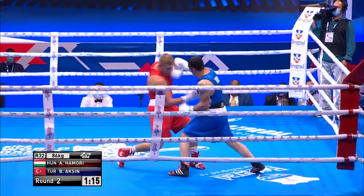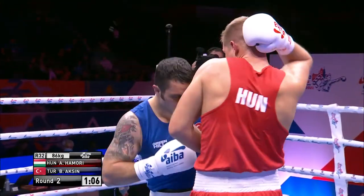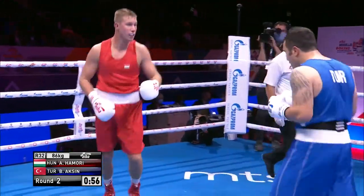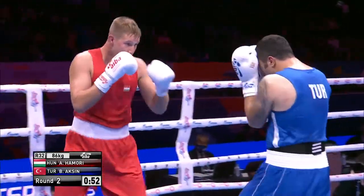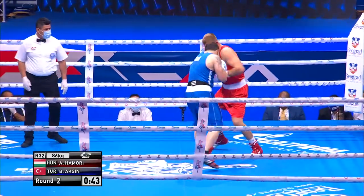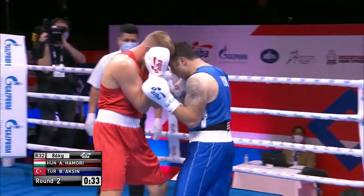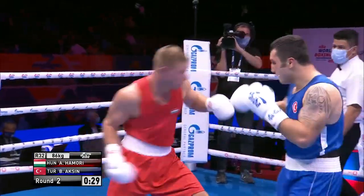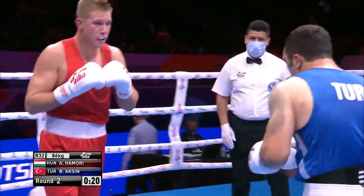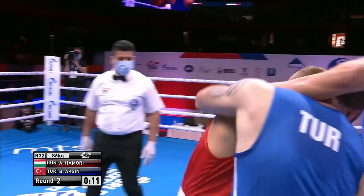Homori steps around Axin — good right hand to the body. He's looking to be busy, the Hungarian, looking to try and change the angle. He knows he's got to work for these openings. Sometimes when you've got a fighter like Axin opposite you, it can be easy to settle into a rhythm of just beating up their gloves — feels like you're getting something done when in reality you're not. Axin tries to climb into a left hand. Left to the body from Homori, and a good right hand comes back from Axin, followed by a good left. Axin times that single shot well.